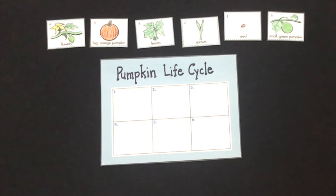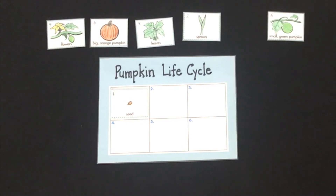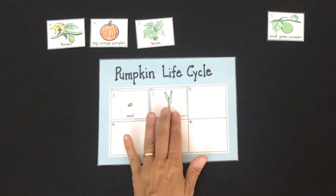Who remembers how the life cycle of a pumpkin starts? That's right — it starts with a seed, just like the life cycle of a plant and just like the life cycle of an apple. All right, what comes next? Yes, a tiny little sprout grows up above the soil.